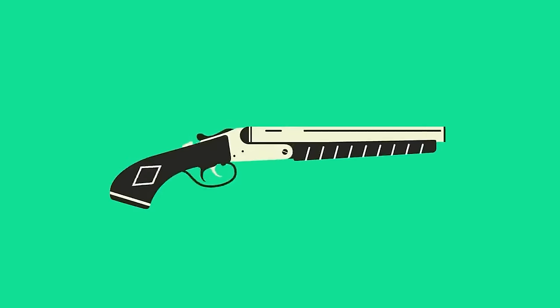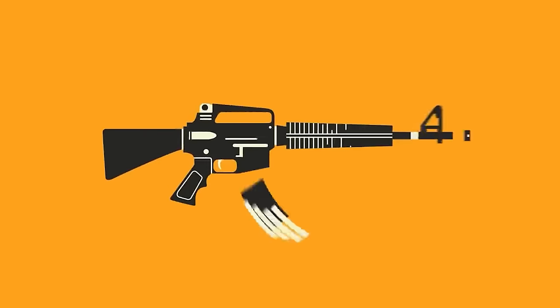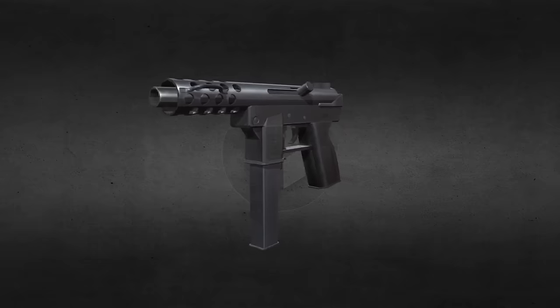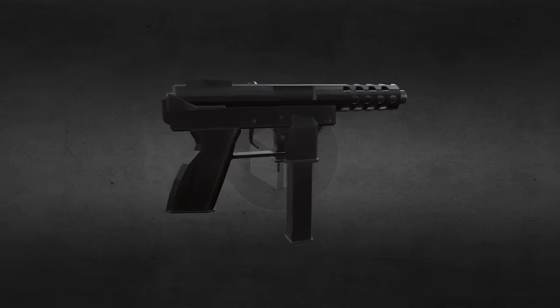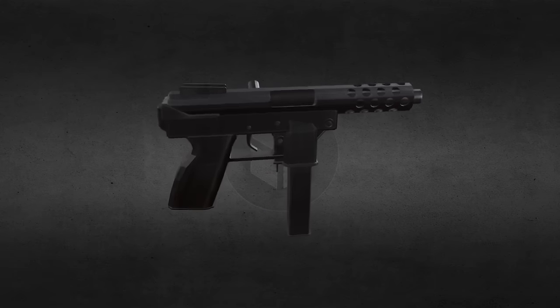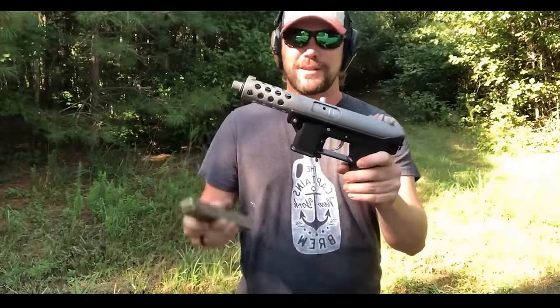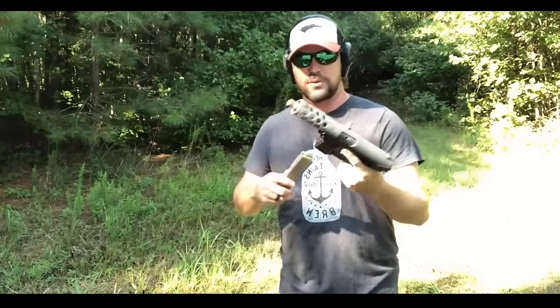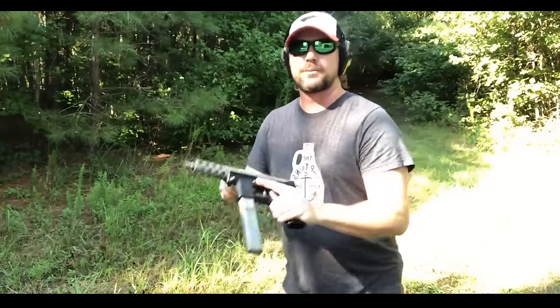Hello everyone and welcome to my channel where I talk about weapons from movies, games, and TV shows and compare them to real-life examples. In this video, I will tell you about the Tech-9, which despite its brutal appearance, has a number of drawbacks in real life. By watching this video to the end, you will learn about the flaws of this weapon and how the Tech-9 earned its bad reputation.